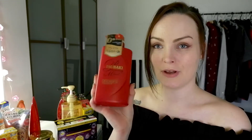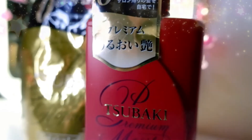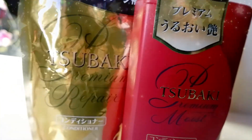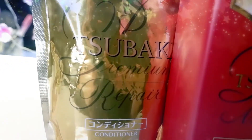I use the moist one when it's been a while since I've dyed my hair, but sadly I don't have that right now. The next item is the Shiseido Tsubaki Premium Moist Conditioner and the Premium Repair Conditioner. These are the same thing, but one is for moisture and one is for repairing. I do the same with these as I do with the shampoos — I use the moist one when it's been a while since I've dyed my hair, and the repair right after dyeing because my hair dries out a lot.